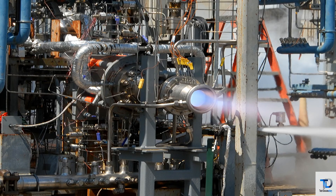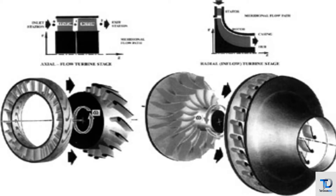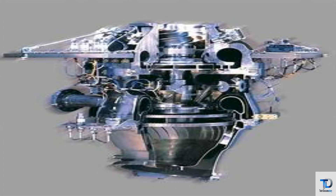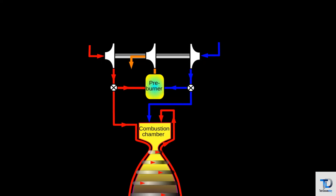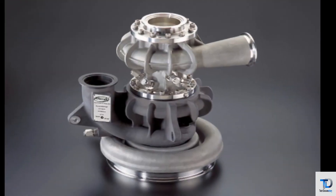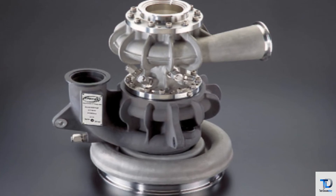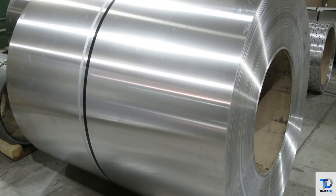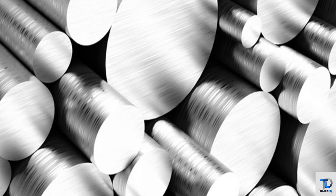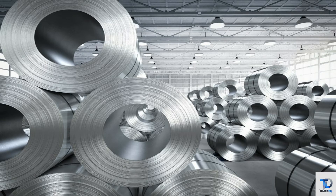Turbo pumps receive liquid propellants at low pressure from vehicle tanks, which are then supplied to the combustion chamber. Generally, radial and axial turbines are used. In simple terms, the pump adds energy to the propellants through rotation. The materials used for all turbo machinery chambers are aluminum alloys, high-speed steel, stainless steel, and nickel-titanium cobalt-based alloys.